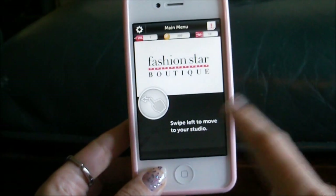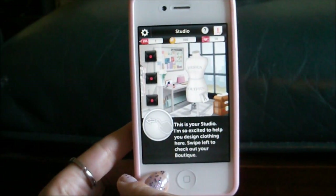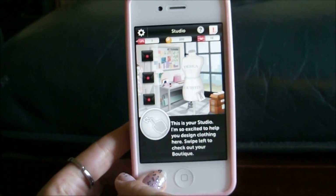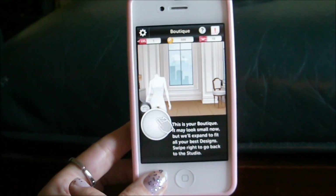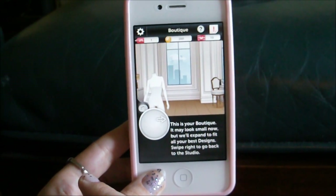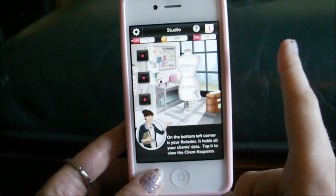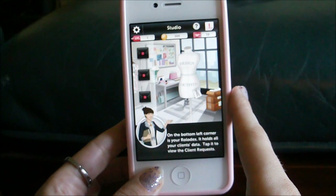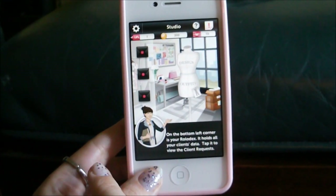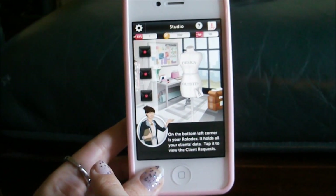Now swipe left to move your studio. This is your studio. I'm so excited to help you design clothes here. Swipe left to check your boutique. This is your boutique. It may look small now but it will expand to fit all your best designs. And swipe right to go back to the studio. On the bottom left hand corner is your Rolodex - it holds all your clients' data. Tap it to view the clients' requests.